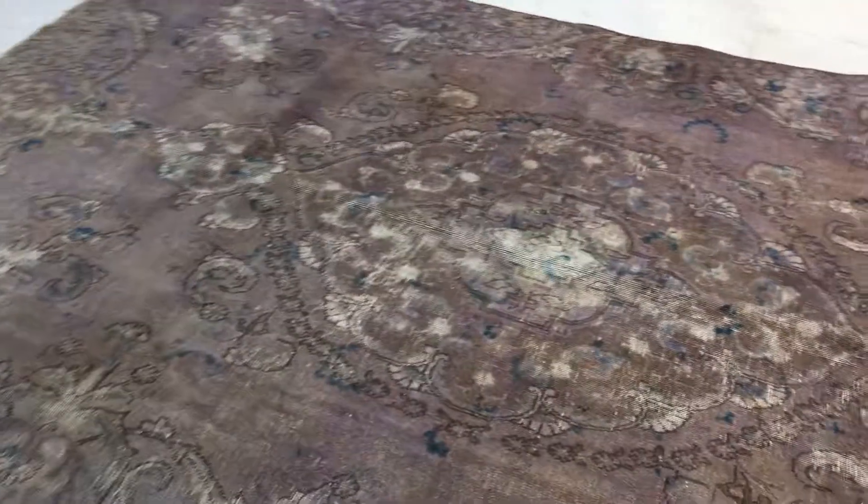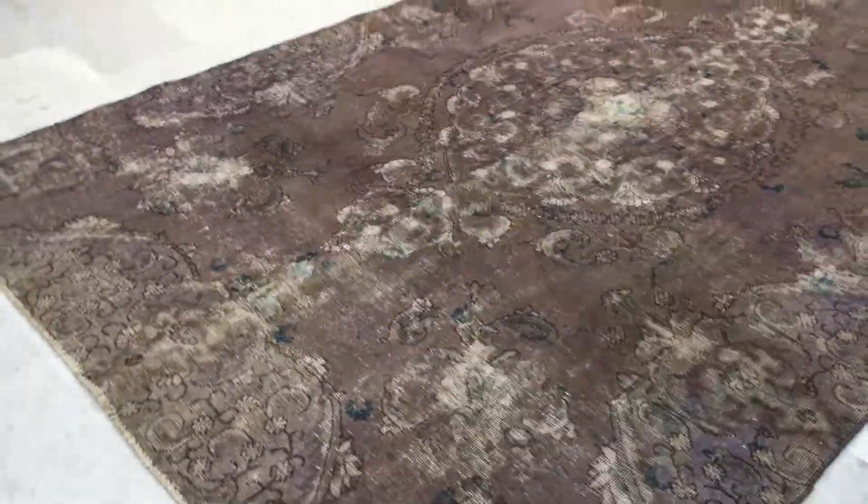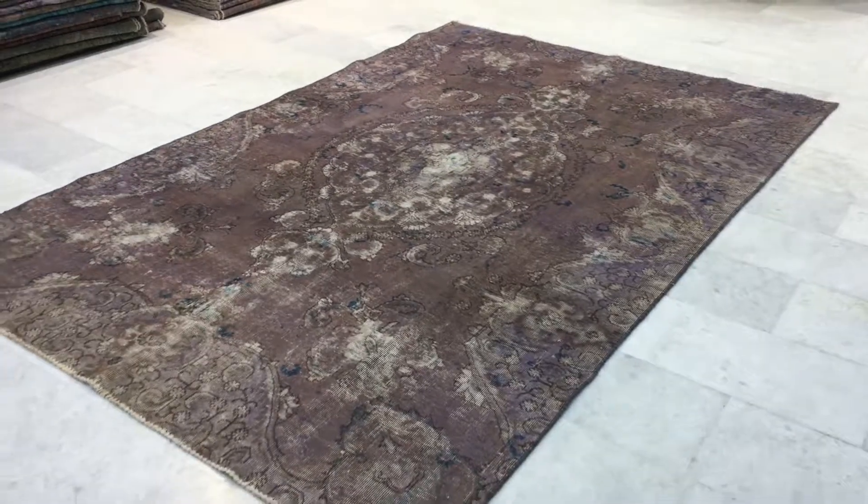Vintage carpets are very easy to clean and maintain. If you have any questions about this carpet or any other carpet in our collection, we'll be more than happy to assist you in any way we can.